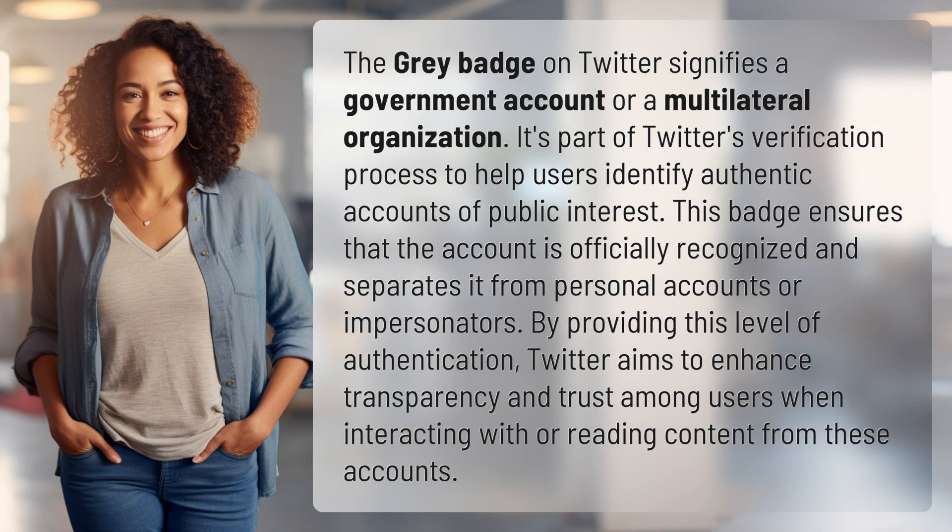The gray badge on Twitter signifies a government account or a multilateral organization. It's part of Twitter's verification process to help users identify authentic accounts of public interest. This badge ensures that the account is officially recognized and separates it from personal accounts or impersonators.